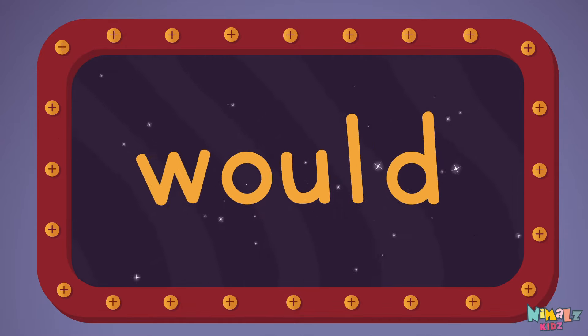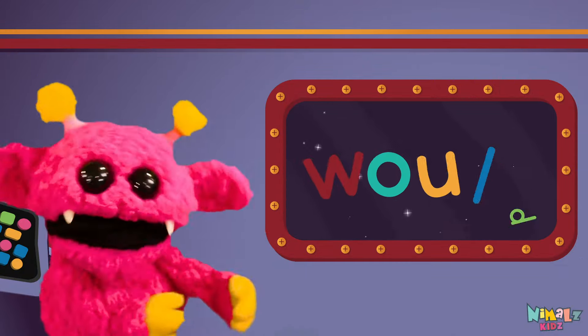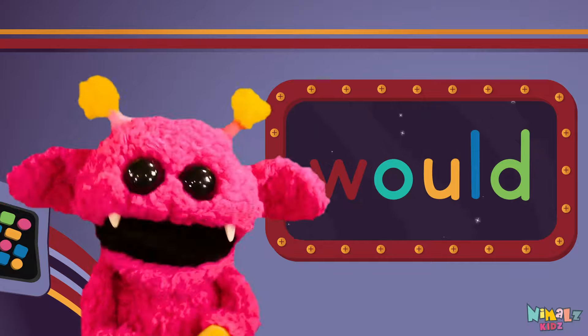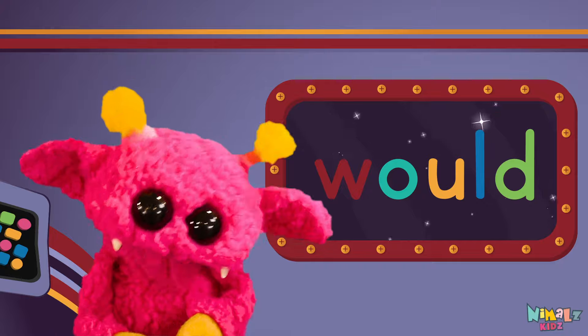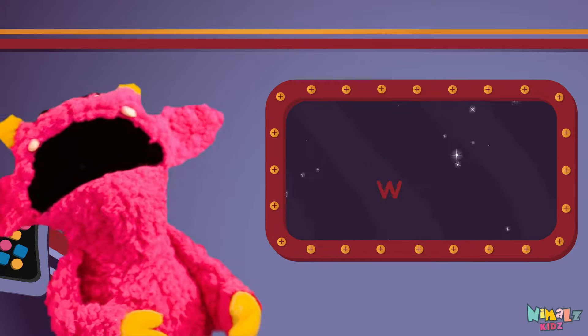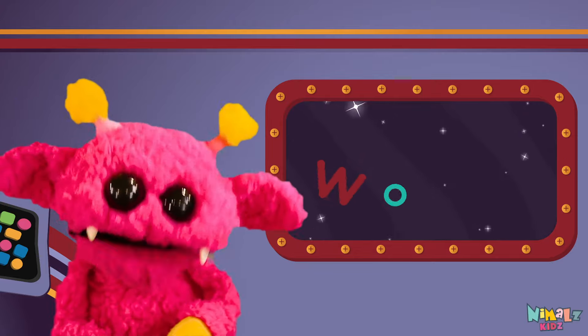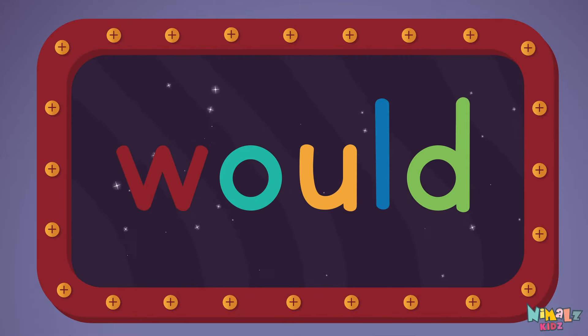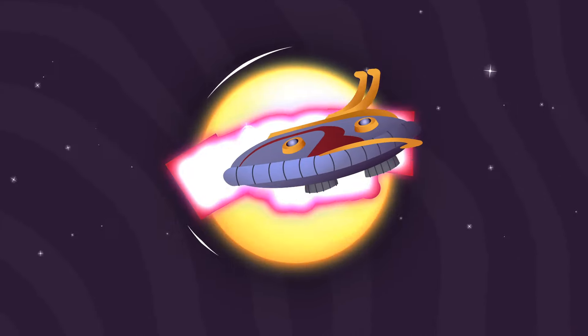Sight words are what I need to learn how to write and read. Sight words make me smart when I know them all by heart. We just learned the sight word: would! Download the sight word worksheet from Nimbles.com. Search for Nimbles Kids on YouTube. Make sure to click the subscribe button and come back soon.